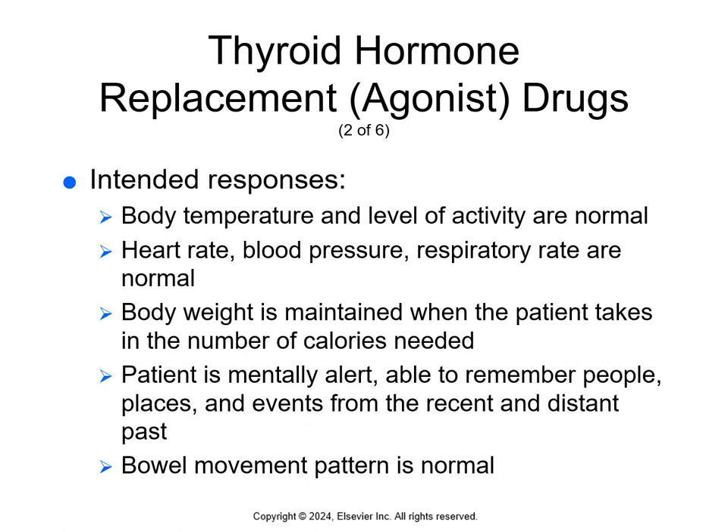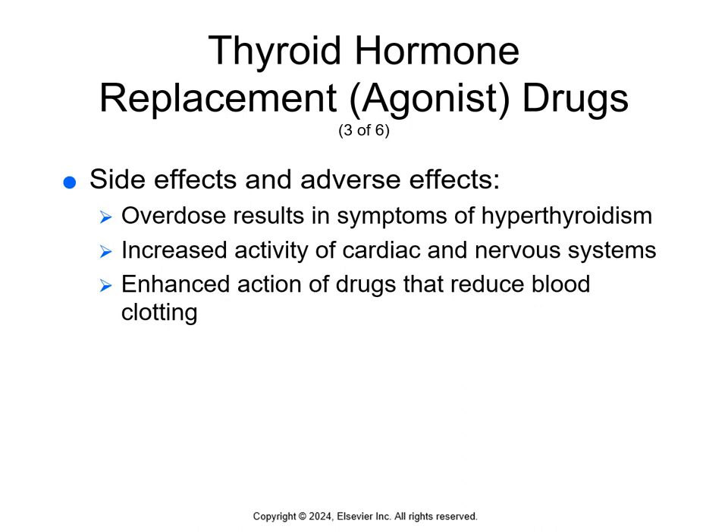The intended response of thyroid hormone agonists is for everything to be normal: body temperature and activity remain normal, heart rate, blood pressure, and respiratory rate remain normal, body weight is maintained when eating appropriately, the patient is mentally alert and able to remember people, places, and events, and they have a normal bowel pattern. Basically, the intended response for thyroid hormone replacement agonist drugs is just for everything to be normal.